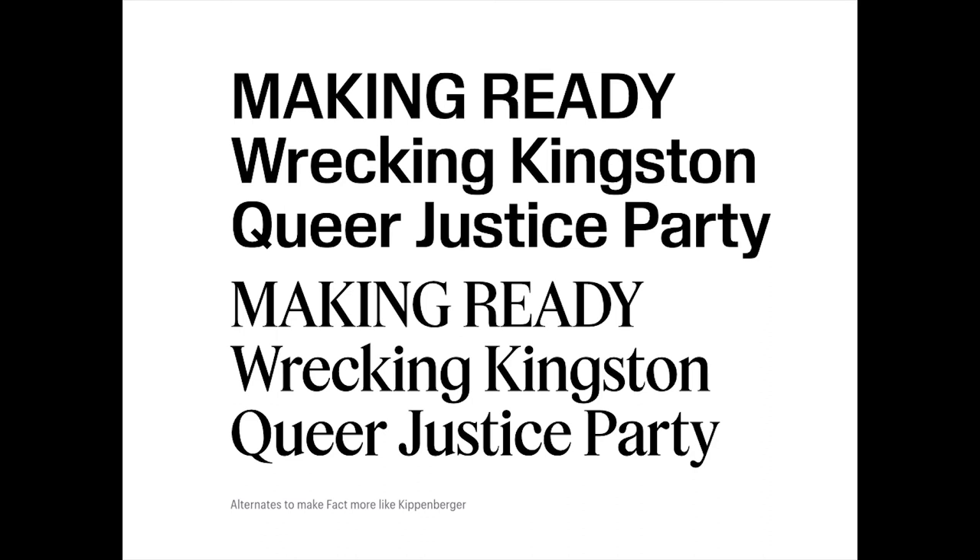We also had to do a range of alternates. A big part of this was because the families had taken such different forms in spite of their shared proportions. They wanted the opportunity to turn some alternates on and make Kippenberger feel more like Fact, or make Fact feel more like Kippenberger — with a simplified G and W and a different kind of R, round versus square dots. There was also a completely separate set of alternates not really native to either typeface, so they could be mixed together in a headline and feel cohesive through their wrongness for both families at once.